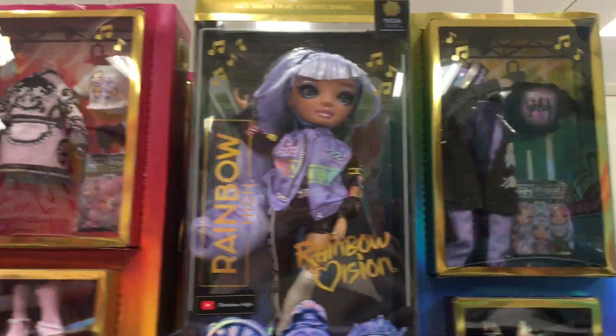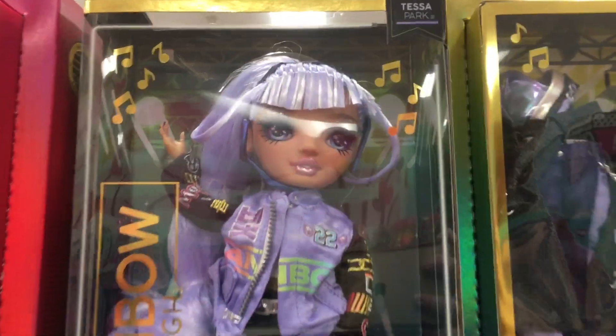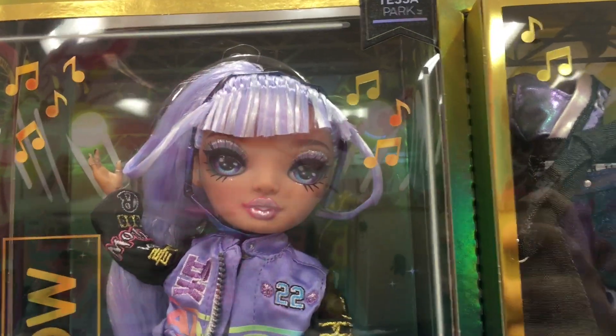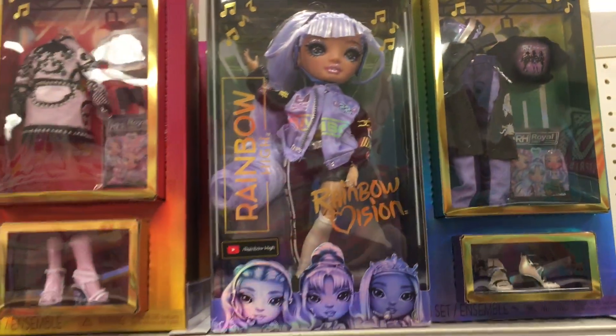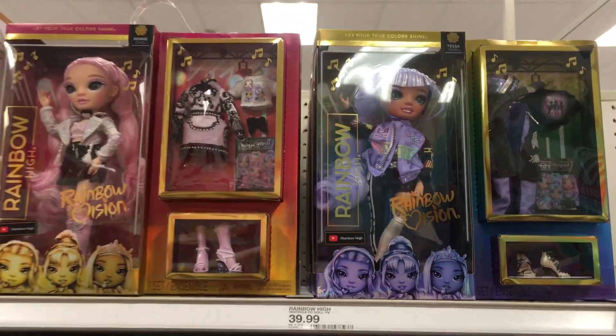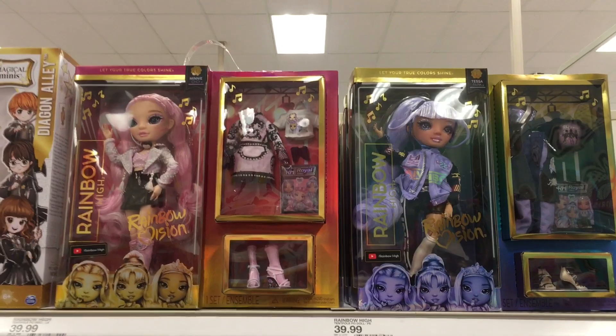Up here it looks like they have the Rainbow Vision band, and they have the new pink and purple doll. It's my first time seeing the purple-haired one — it's pretty cute, she has a nice outfit. I think there is one more in their band.